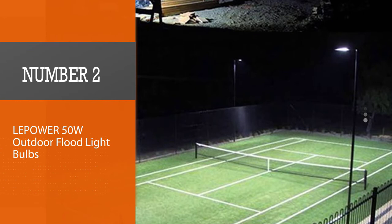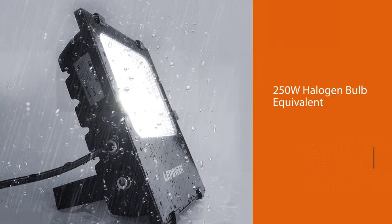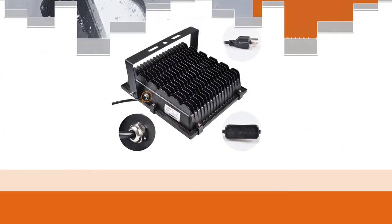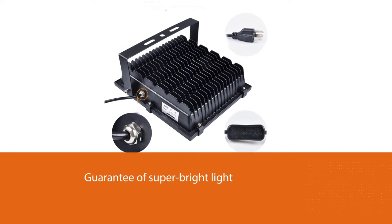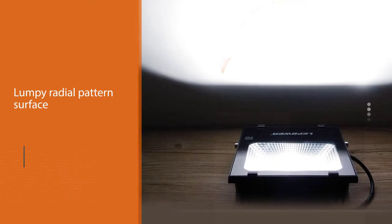Number 2: Lepower 50W Outdoor Flood Light Bulbs. It is a common truth that it is not easy to find a powerful and energy-efficient floodlight with halogen light, so the Lepower brand decided to offer its clients an outdoor floodlight with a 250W halogen bulb equivalent. It is a guarantee of super bright light with minimal utility bills.